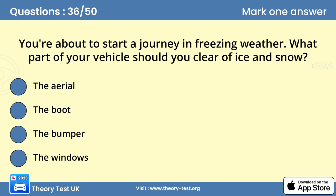Question 36. You're about to start a journey in freezing weather. What part of your vehicle should you clear of ice and snow? D. The windows. Driving in bad weather increases your risk of having a collision. If you absolutely have to travel, clear your lights, mirrors, number plates and windows of any snow or ice, so that you can see and be seen.